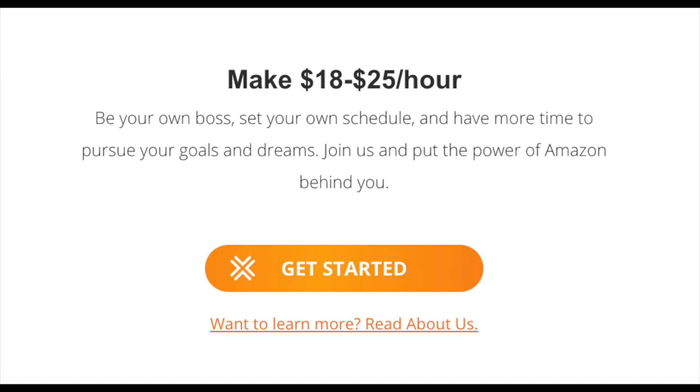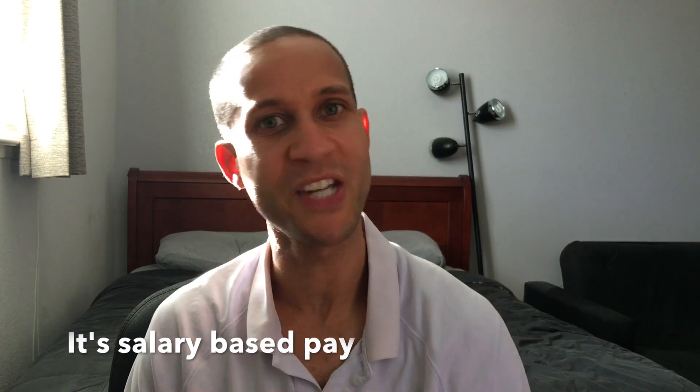Now let's talk about how much money you can possibly make through Amazon Flex. The website says you can make between $18 to $25 an hour, but the amount actually fluctuates. It's salary-based, so when you get a block — like a three-hour block — you get $54; a four-hour block pays $72. It also varies by location. Even if you finish early or late, you still get paid that flat amount, and with a system in place you should be able to finish blocks pretty early pretty often.